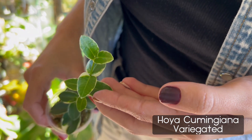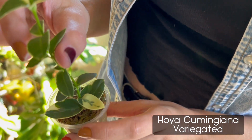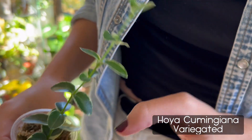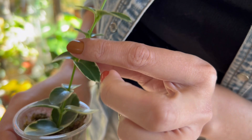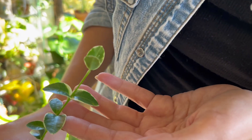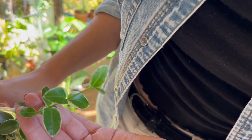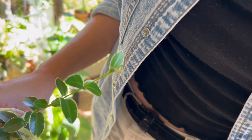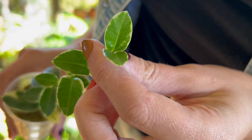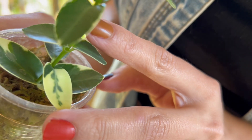It's the variegated Hoya kumiyonga, and I think it is such a cute little plant. I am so obsessed with how small its leaves are. When I got it, it only had maybe these leaves, but it's given me a lot of growth. I've only had it for about a month and it's given me at least this much new growth — so it's growing really fast even though it's variegated. Its little leaves are just so cute and pretty.